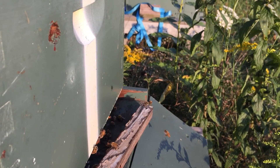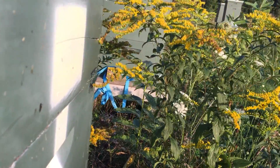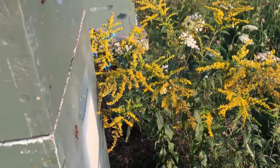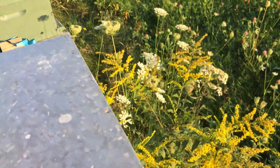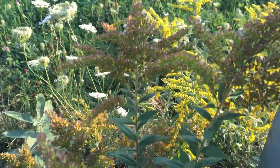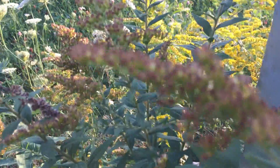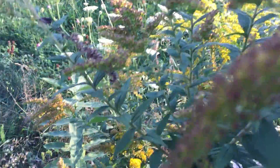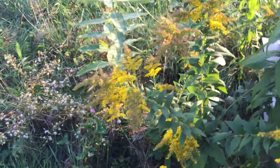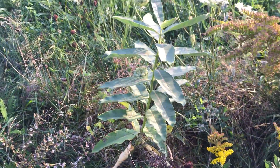Look at the goldenrod plant right here in front of the hive — you can see how yellow that goldenrod is. Goldenrod is a major source of fall honey and a major source of fall pollen. Hopefully your bee yard has it.